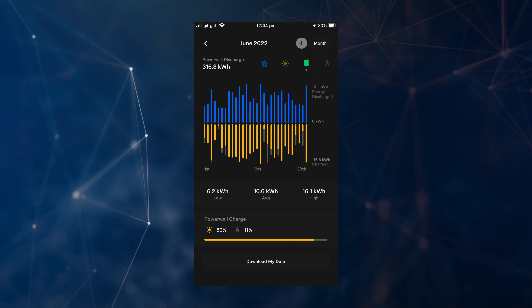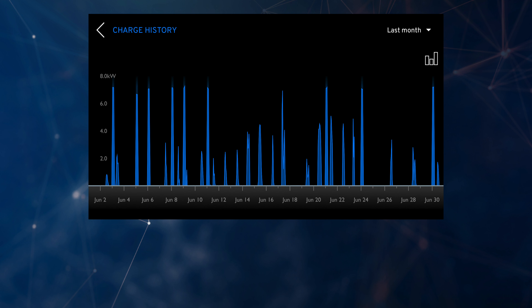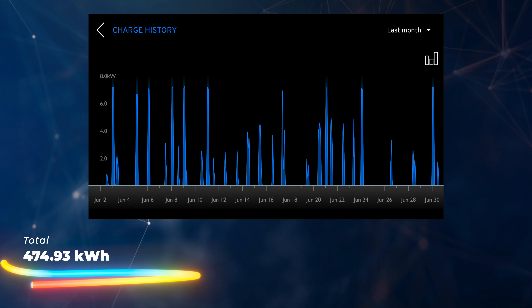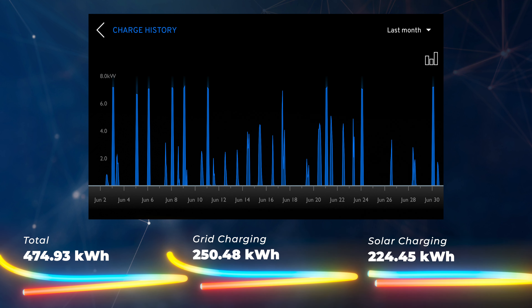Let's look at how we use energy from the Powerwall, the Eddy for hot water, and the Zappi for charging electric cars. For our Tesla Powerwall 2, we got 316.8 kilowatt hours of energy out over the month — mainly when the sun has gone down. 89% of that — 281.95 kilowatt hours — came from solar surplus, so very little came from the grid. For the Zappi charging our two electric cars, we used 474.93 kilowatt hours total, with 53% — 250.48 kilowatt hours — coming from the grid.